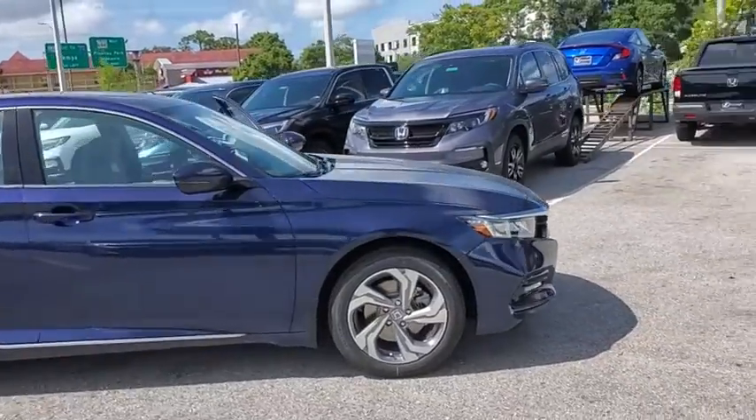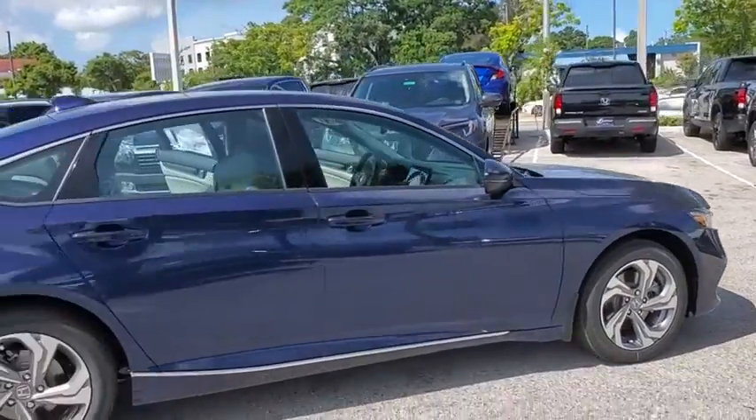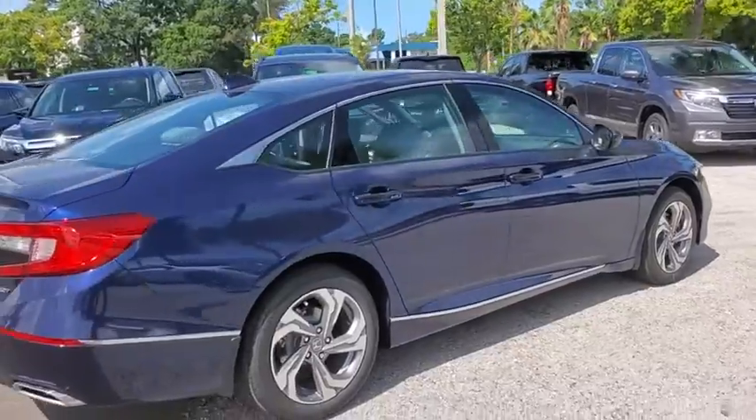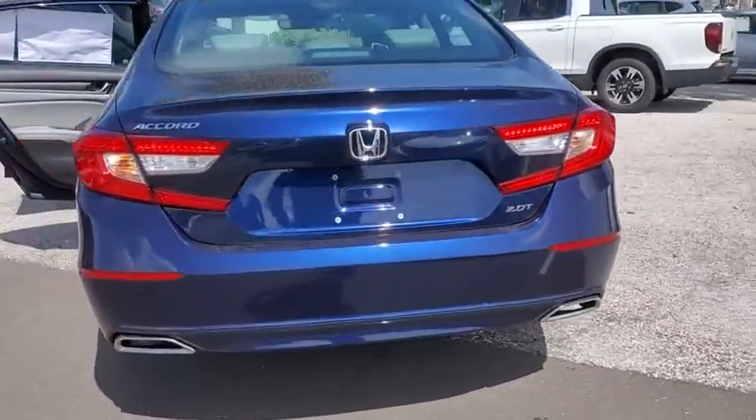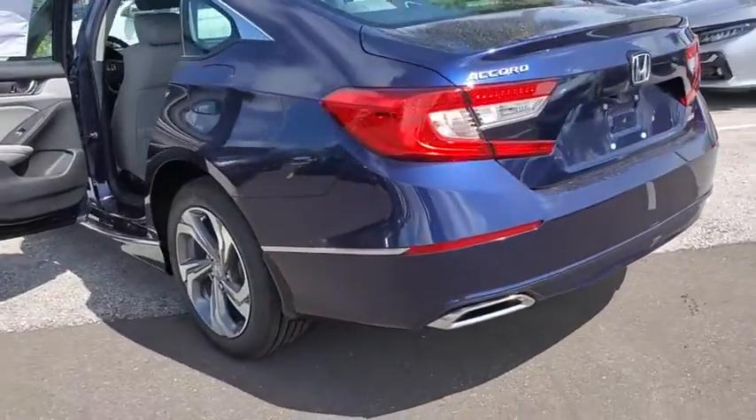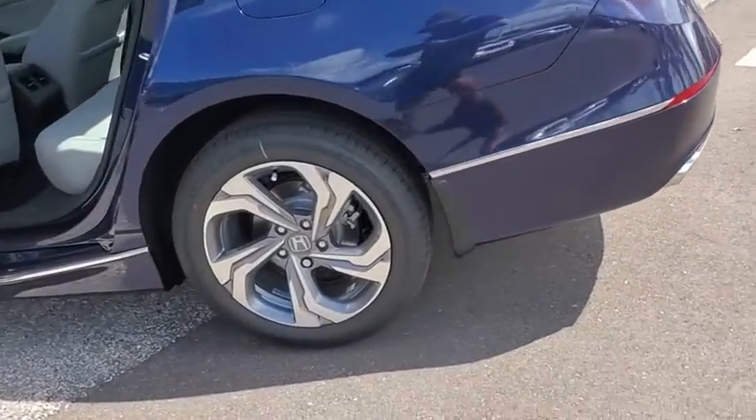We are pleased to show you the 2020 Honda Accord. Ingeniously simple, yet overflowing with luxury and technological creativity. All that and more in the Accord. Here are some of this vehicle's great options.